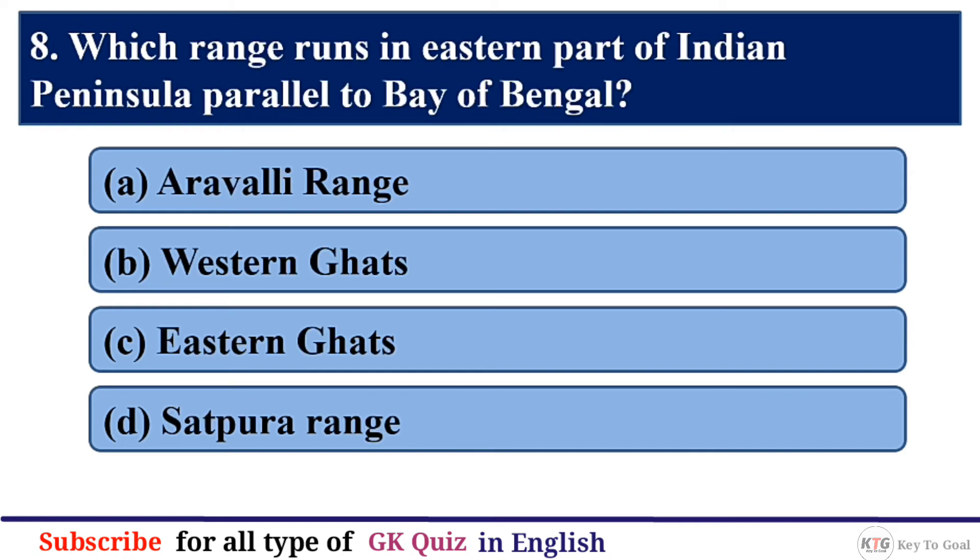Q8. Which range runs in the eastern part of the Indian Peninsula parallel to the Bay of Bengal? The correct answer is option C — Eastern Ghats.